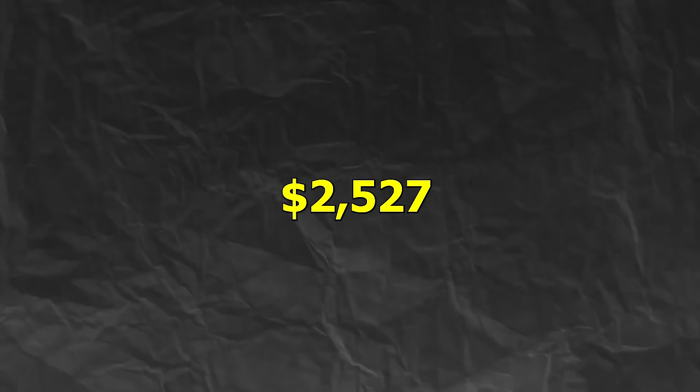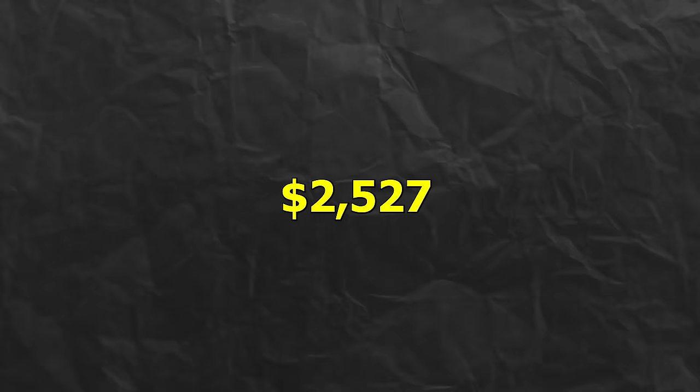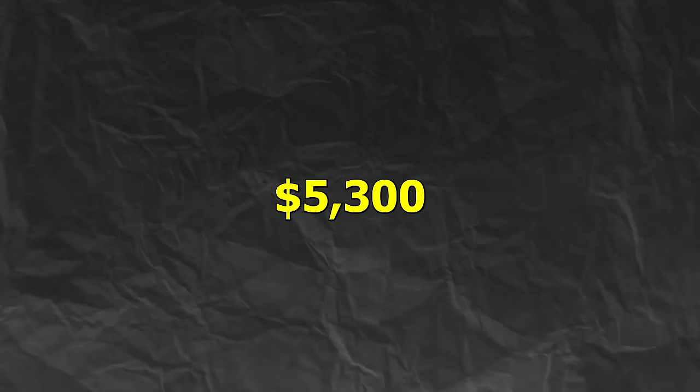We also ended up selling one of our iPhone XRs on eBay for a total of $235, ending off week three with a total of $2,527 in capital and another $5,300 in inventory.